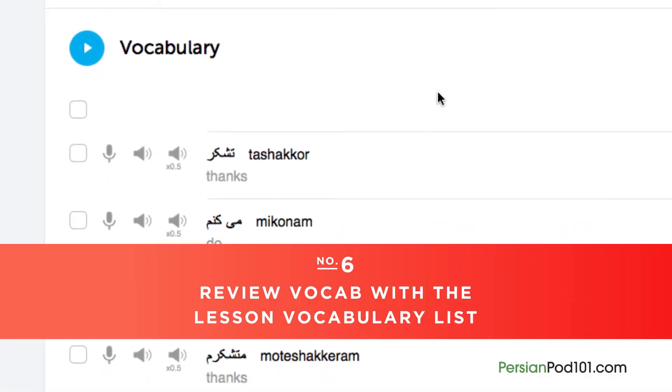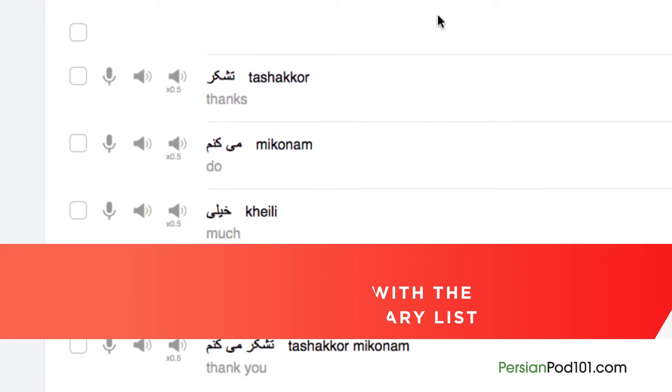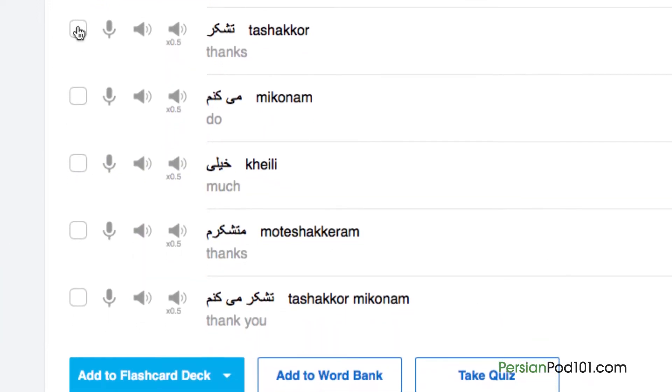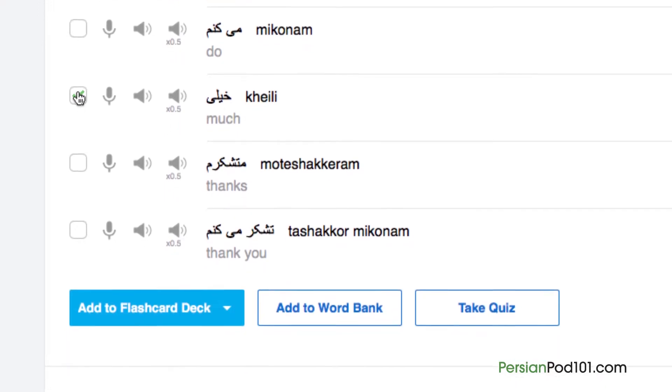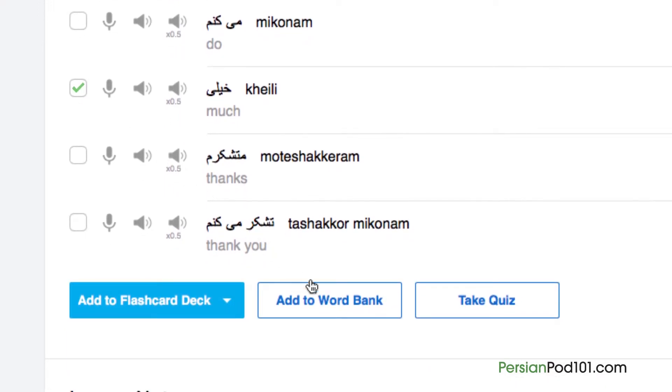Number 6: Review vocab with the lesson vocabulary list. Vocabulary words are the building blocks of language. You can save vocab words taught in each lesson by clicking on 'add to word bank.' Want to drill the words with smart flashcards instead? Just click on 'add to flashcard deck' to do so.